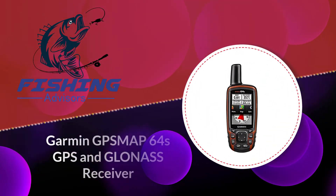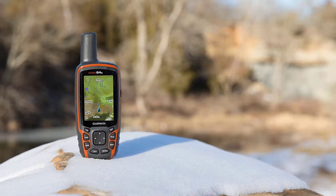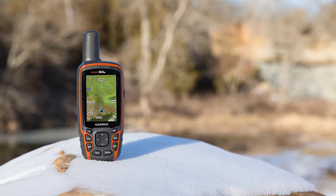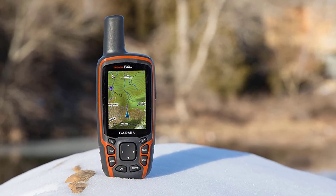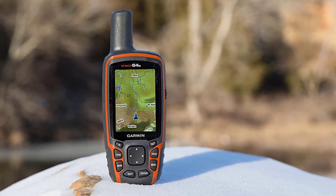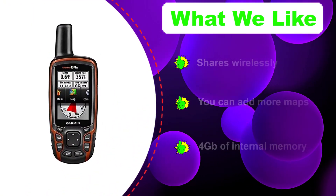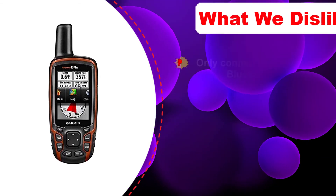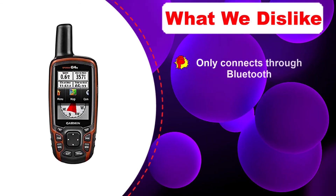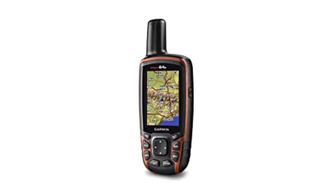Number one: Garmin GPSMAP 64s GPS and GLONASS receiver. The Garmin GPSMAP 64s has an optimal bright color screen with a 160x240 pixel display resolution for easy viewing. It comes with wireless connectivity and 4 gigabytes of internal memory, so you're able to update software, share your location, and connect effortlessly to your smartphone. You can receive smart notifications that help you with the weather and your travel speed. This unit also has built-in sensors for heart rate and outside temperature.